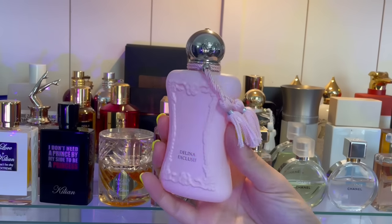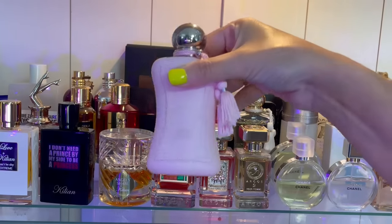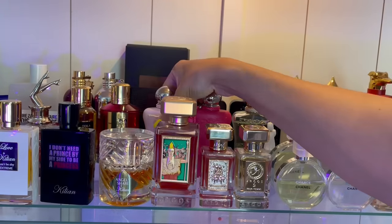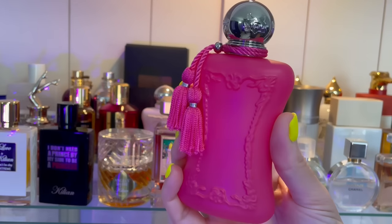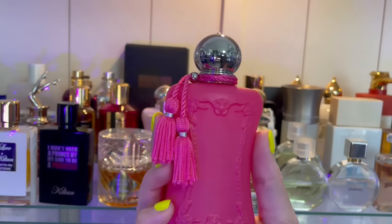We have Delina Exclusive — we all know about this creamy, yummy rose. This is what Barbie would wear. And then we have Oriana — this is beautiful, this is marshmallow as well. There's some berries in the opening, I think there's raspberry in here, and then the base has whipped cream and marshmallow.